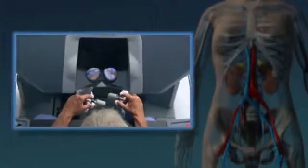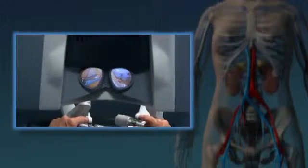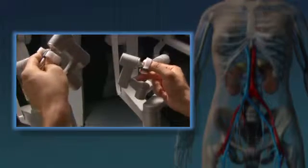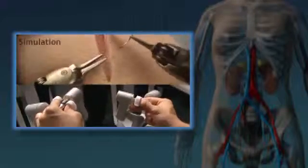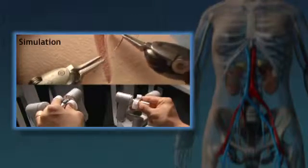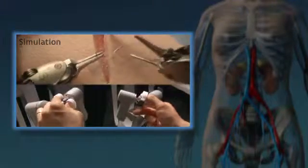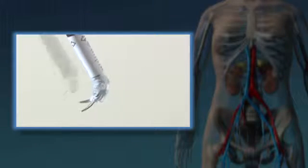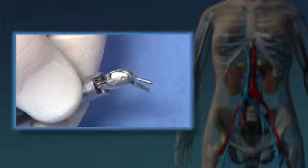Da Vinci's vision system gives your surgeon a remarkably clear 3D high-definition view inside the body. The da Vinci surgical system is completely 100% physician-controlled. Da Vinci reduces your surgeon's hand movements down to micro-movements, increasing precision and control during surgery. Da Vinci instruments have tiny wrists that can bend and rotate, allowing for greater precision. Surgeons say it's as if their hands are miniaturized and working in your body.